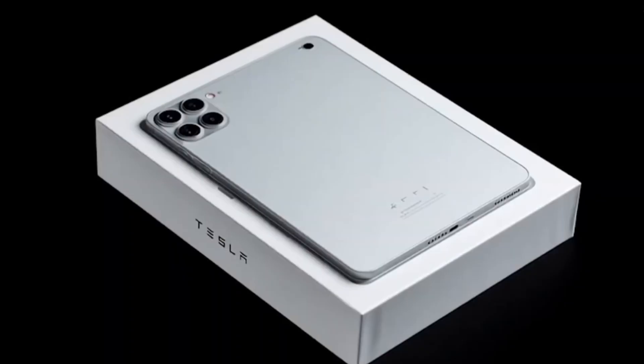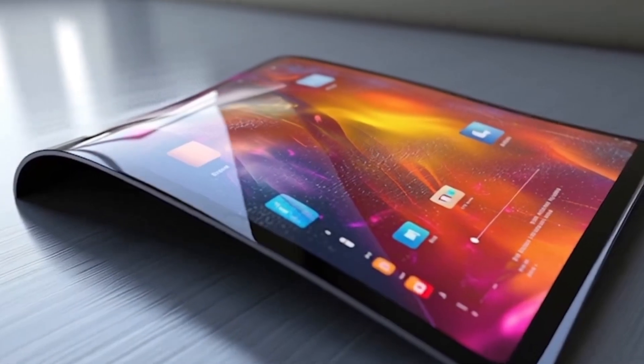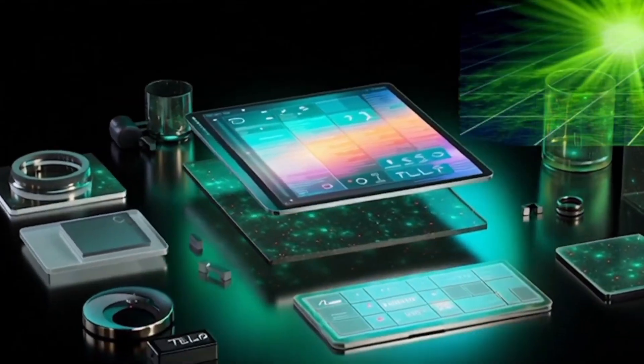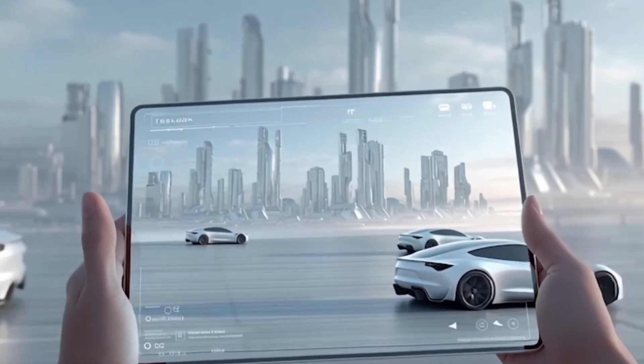The body is built from durable metal with higher heat resistance. It packs a 12.1-inch AMOLED display with a 120Hz refresh rate and 1200 nits brightness, so even under direct sunlight the screen stays crystal clear.